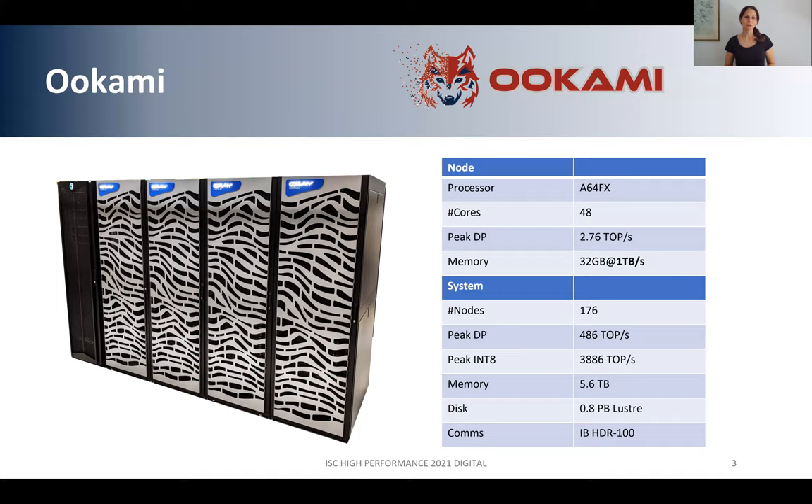On the picture here you can see what OOKAMI actually looks like in real. It's a testbed with Fujitsu A64FX processors. In total, we have 176 compute nodes with A64FX. Each node has 48 cores and 32 gigabytes of high-bandwidth memory running at around 1 terabyte per second. We have the Lustre high-performance file system and around 0.8 petabytes of data available.